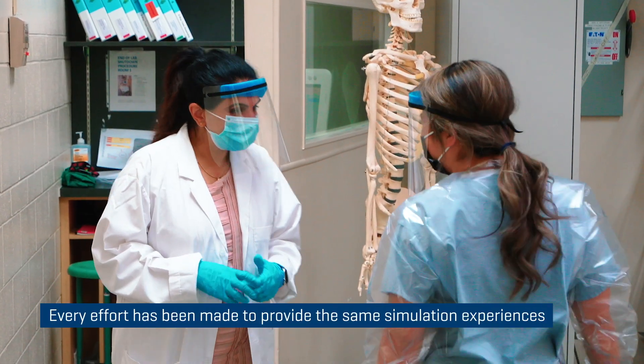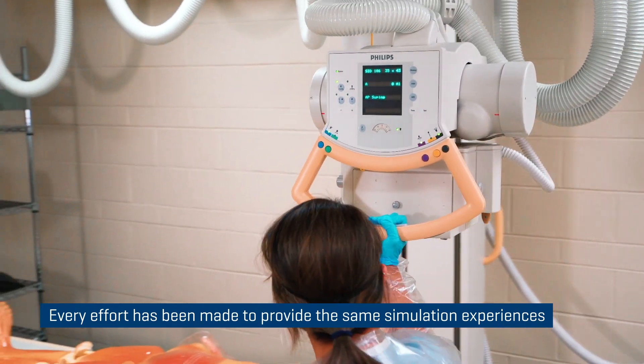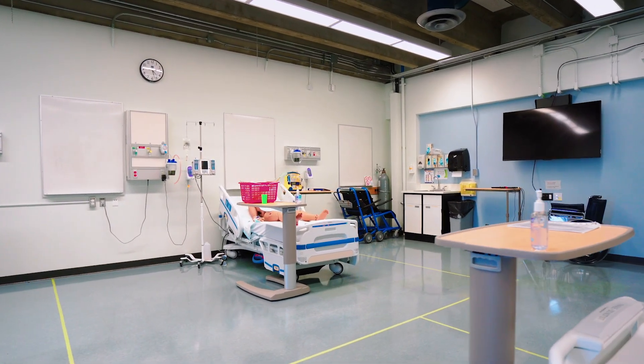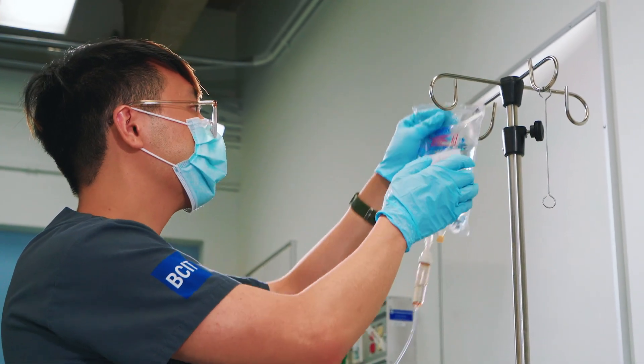We've really worked hard to make sure that the students get the experience that they deserve, that it meets the learning outcomes and the competencies of the program. The only difference is that we've spread things out a little bit further and sometimes their class sizes are a little bit smaller. But other than that they're getting the same experiential learning opportunities as always.